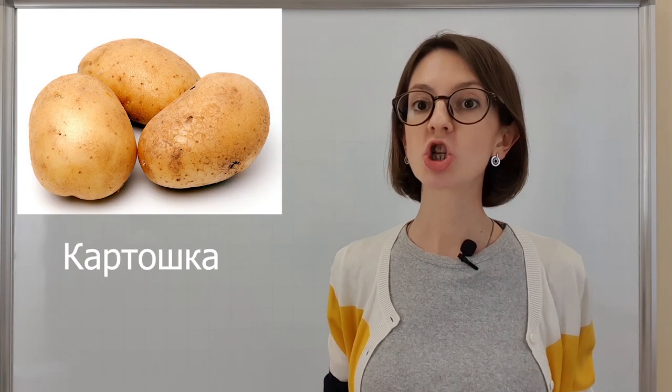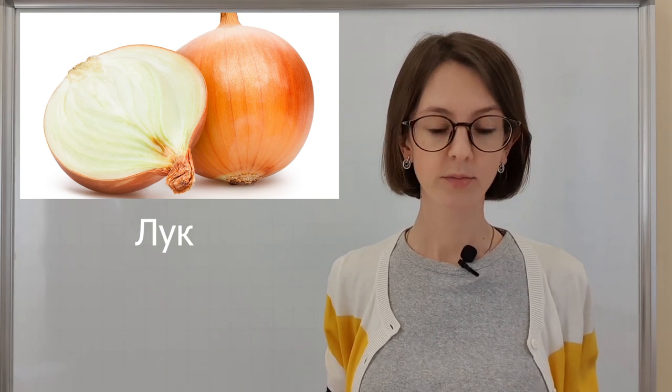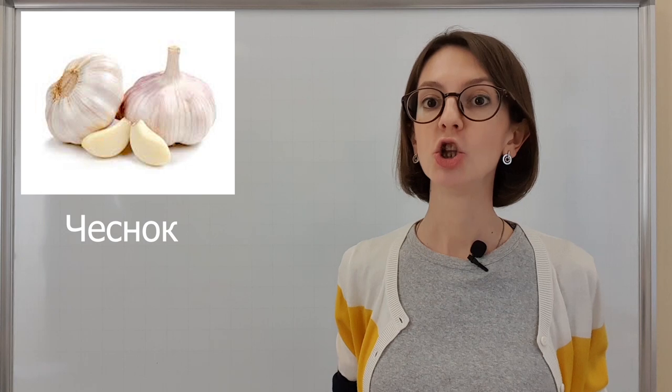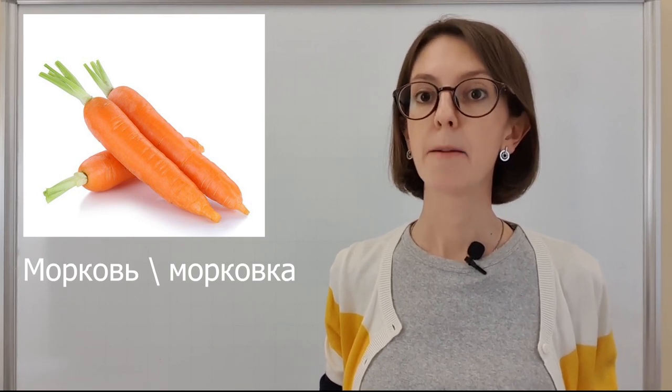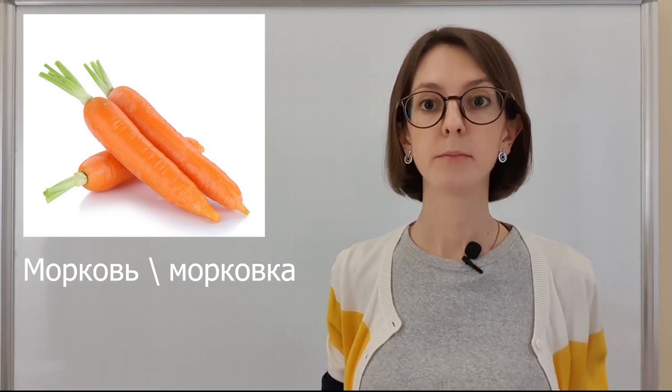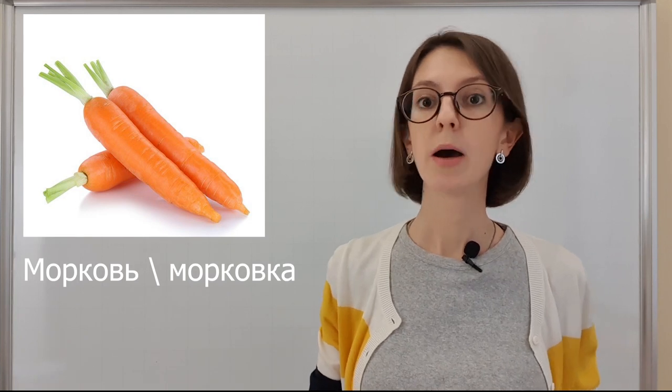Капуста, капуста. Картошка, картошка. Лук, лук. Чеснок, чеснок. Морковь, морковь или морковка. Морковка. Морковь, морковка.